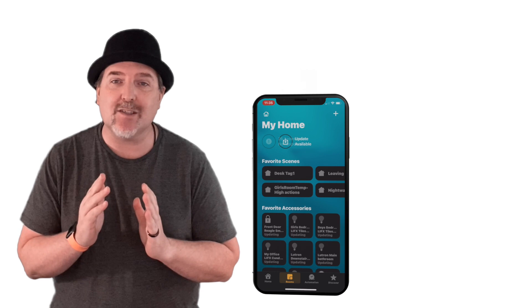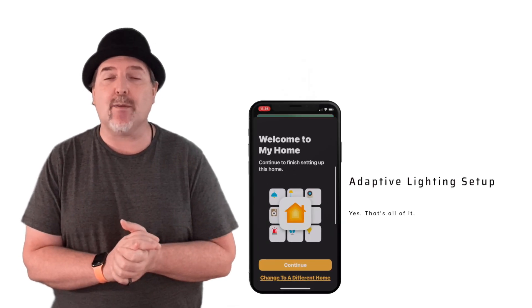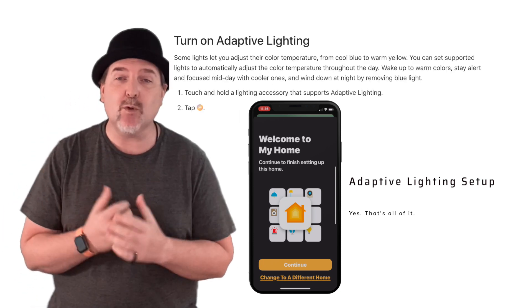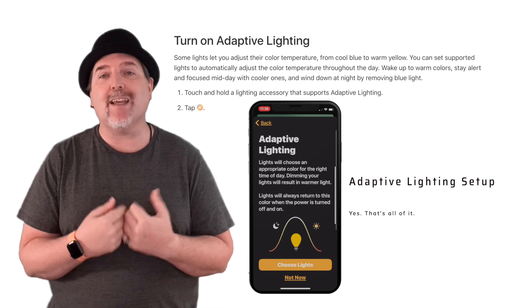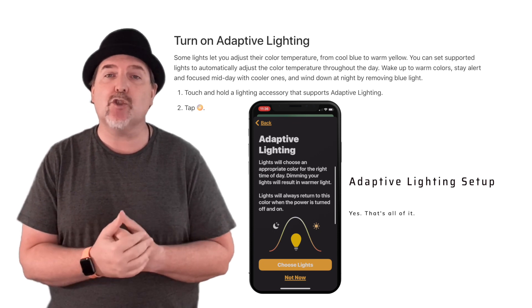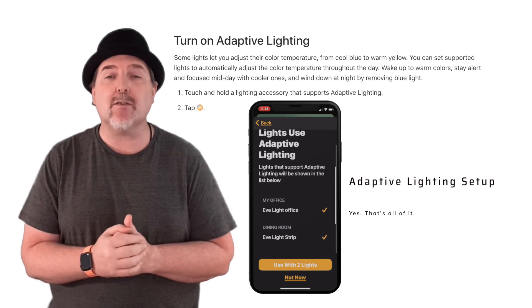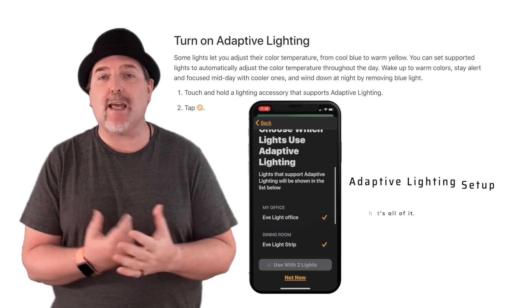But one thing that is not so great is it appears to be magic right now. If you look at the Apple support documentation, there's really not a lot of data on this, and I wanted to dig in and figure out exactly what it was doing. This is definitely a test I've done on the Eve light strip — this may change in the future as we see this from other manufacturers. We know Hue is in beta right now, and once I get my hands on that, I'm going to rerun these tests and release that information.